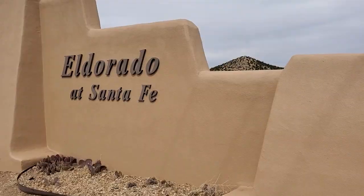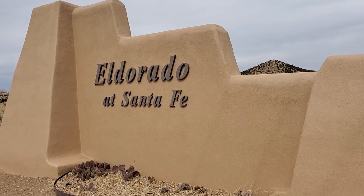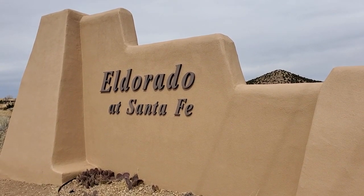Welcome to this week's video. Today's topic is about the large and much in demand housing community south of downtown Santa Fe called El Dorado. This is the main entrance to El Dorado at Santa Fe, a large community in high demand about 15 miles south of the center of town. We'll take a look around and see all the things that are available.